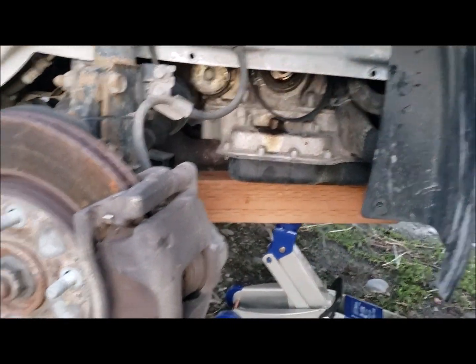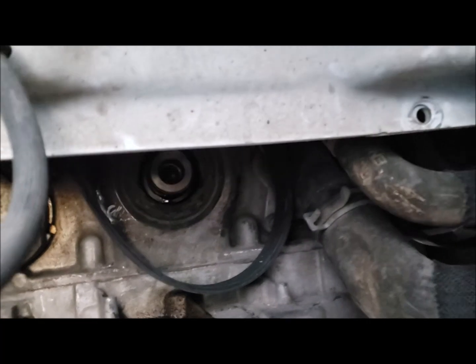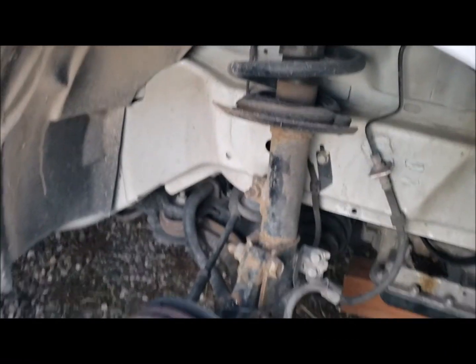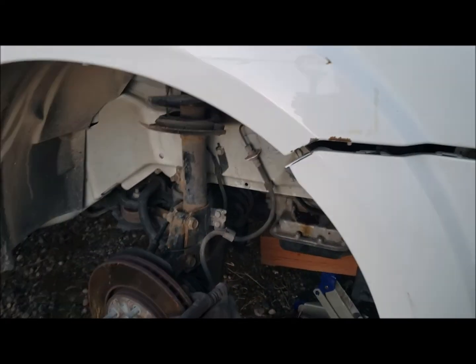And this is the really fun part: removing the harmonic balancer, and right now figuring out how to remove the oil seal, doing research and talking to friends that are mechanics. So yeah, it's been a lot of fun today just tearing everything apart.